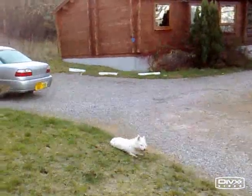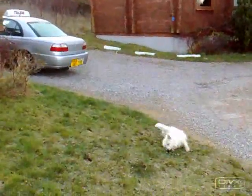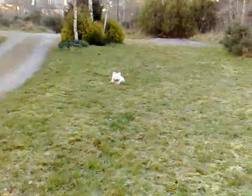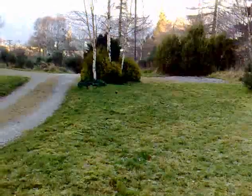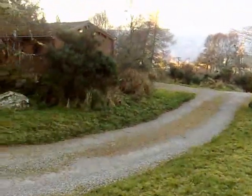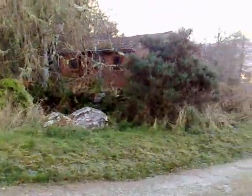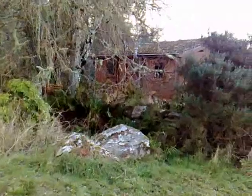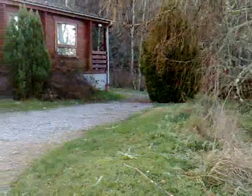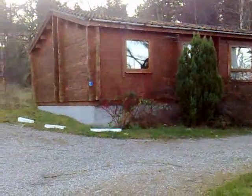This is us at the log cabins in Inverness, December 2007. The dogs are absolutely loving it up here. I'll just give you a little tour. That's one log cabin down behind there, and that's number two log cabin.